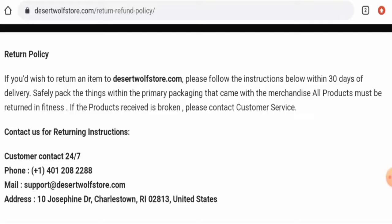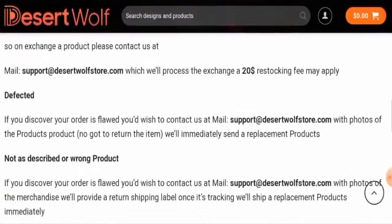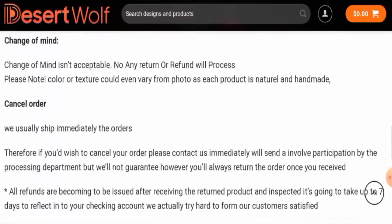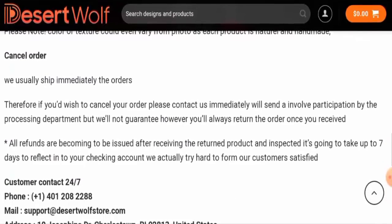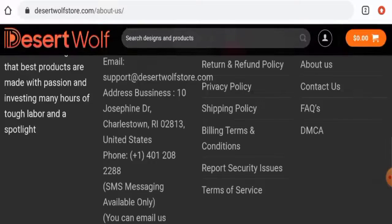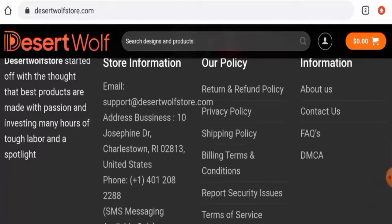Next we'll check their return and refund policy. If you want to return a product, you can return it within 30 days. Regarding the refund policy, they mentioned that all refunds are going to be issued after receiving the returned product and your refund will be sent to your account within seven days. For return or refund issues, check the description area — there you will find the link through which you can solve your money issues.